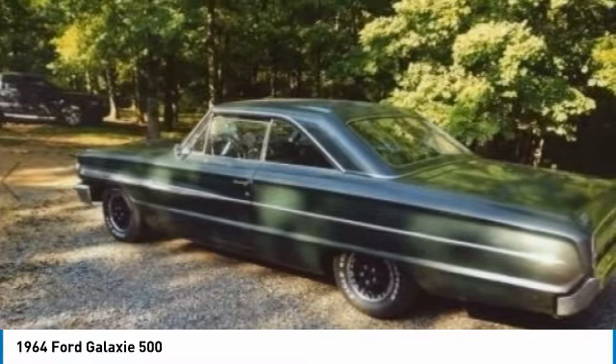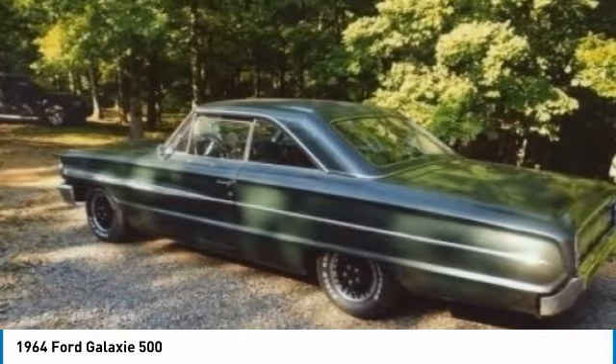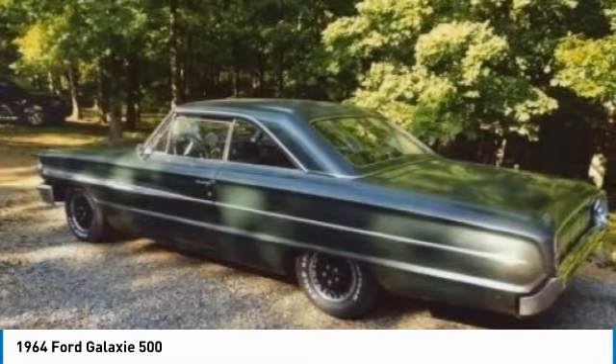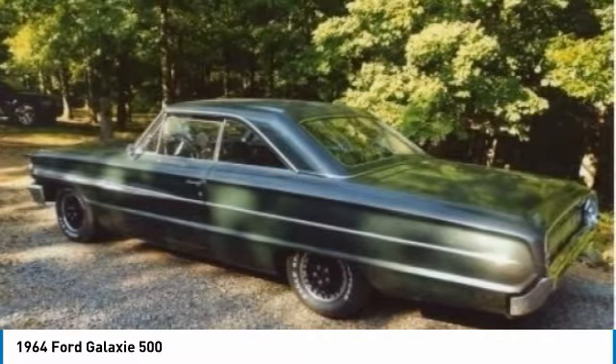The Ford Galaxy is a full-sized car that was built in the United States of America by Ford for model years 1959 through 1974. The name was used for the top models in Ford's full-size range from 1958 until 1961, in a marketing attempt to appeal to the excitement surrounding the space race.